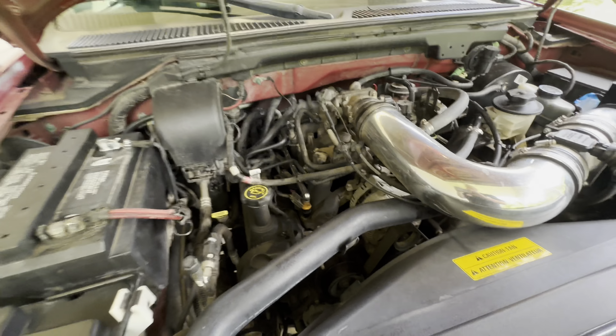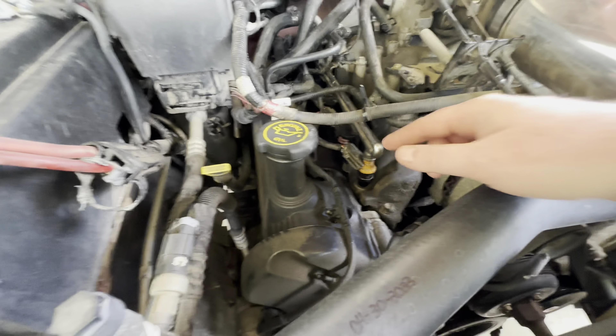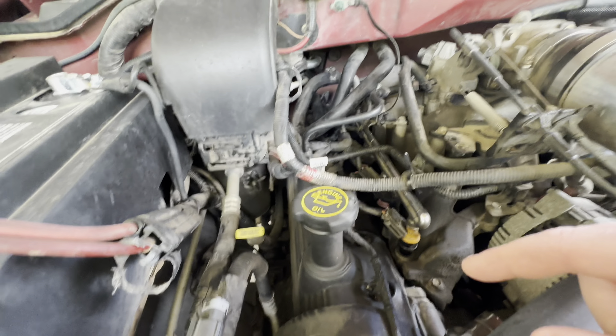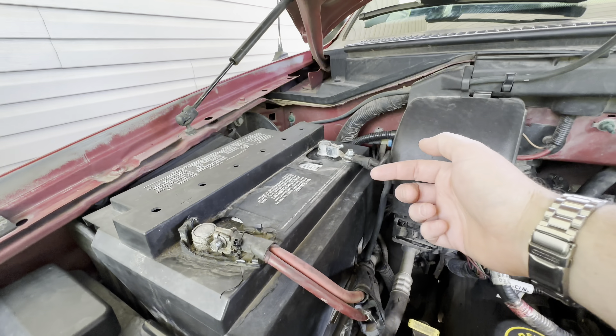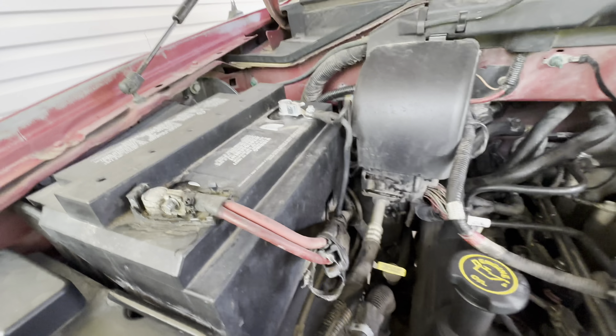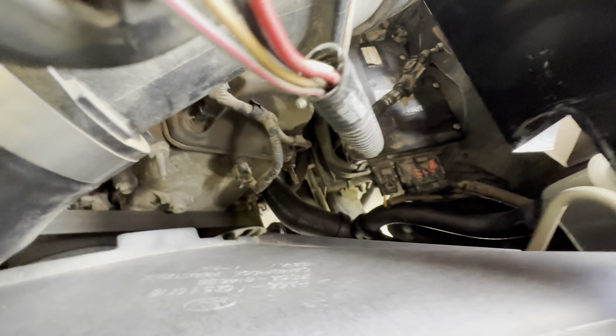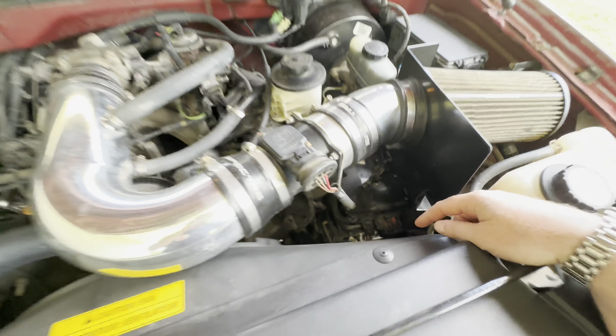I ended up taking all the injectors out, coil packs, spark plugs, and changed the oil. I also did a new cable connector up here — I did the upper and lower — which was a pain. That bad boy right there was a complete pain.